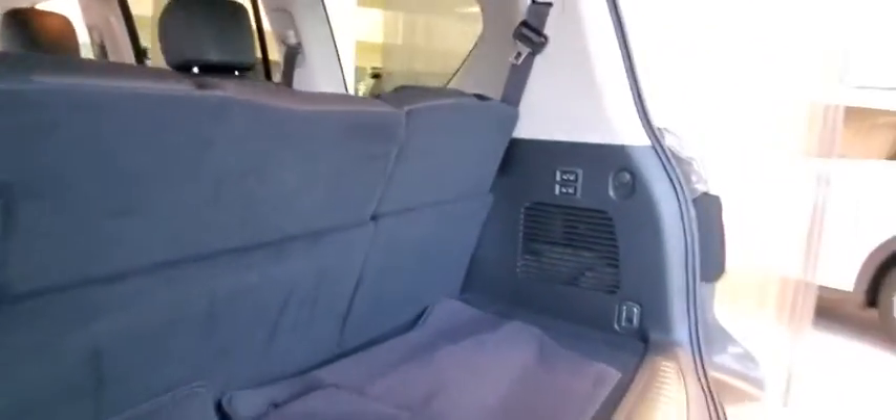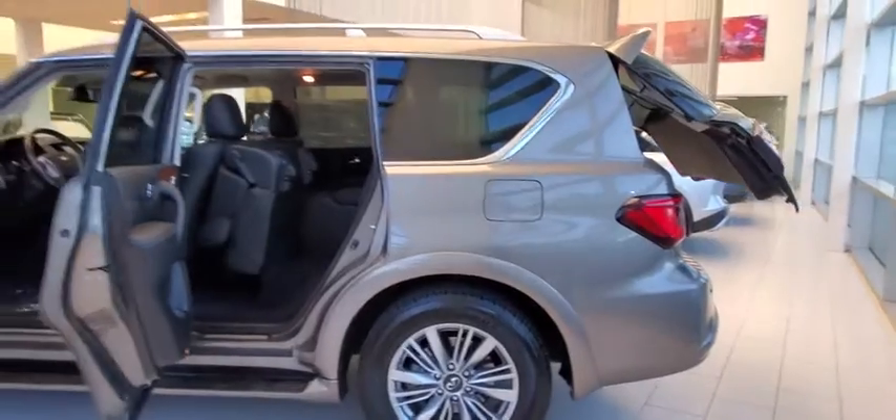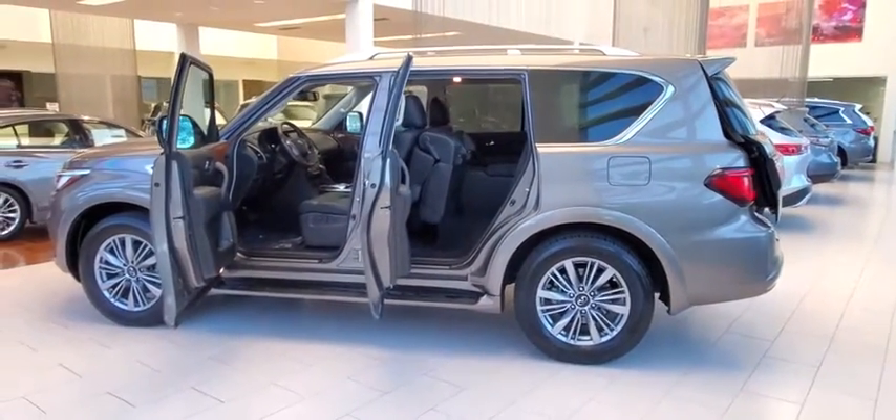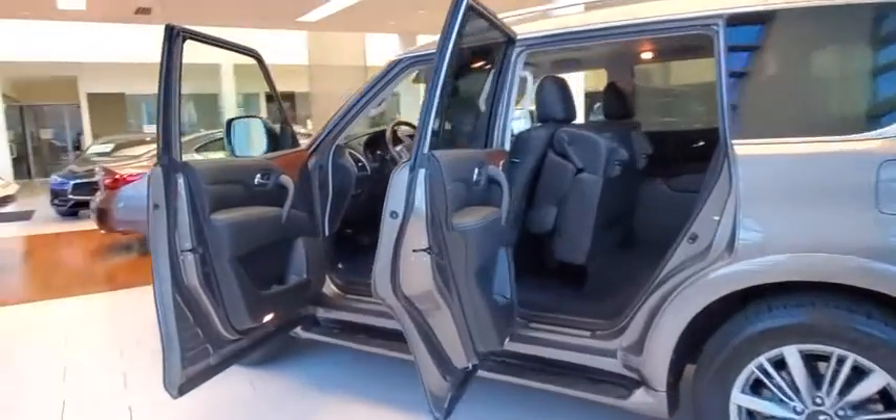Stability control, power passenger seat, keyless entry, remote engine start, Bluetooth, leather-wrapped steering wheel, power steering, adjustable steering wheel, keyless start, aluminum wheels, floor mats, four-wheel disc brakes.